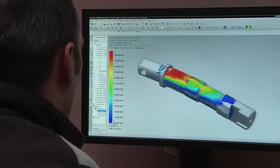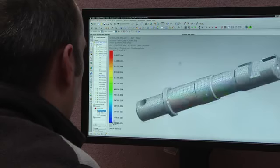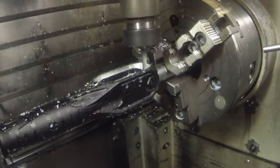Another important aspect of the design process is simulation. It gives us the ability to validate the component or the assembly before we cut metal, and this is one of the important ways in which NX helps us develop a new product faster.